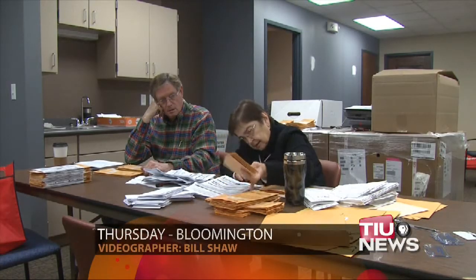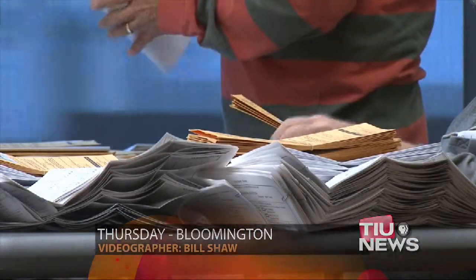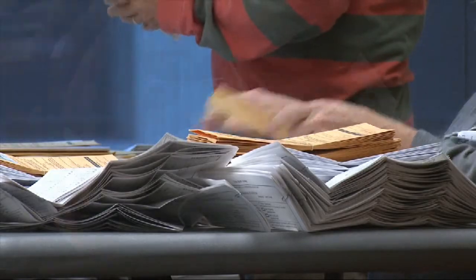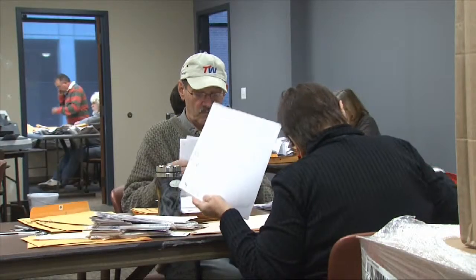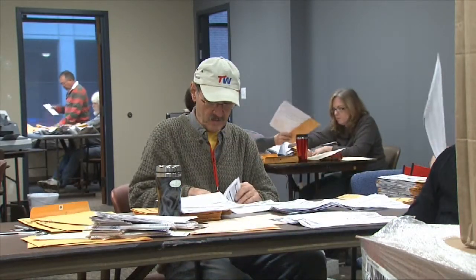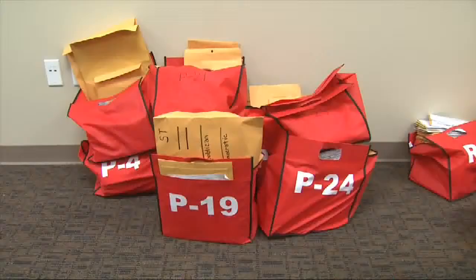In Monroe County, absentee ballots are processed using what's called a central count, meaning all early and by-mail votes are processed by hand in a single location after the polls close. It's a very safe process, but also a very slow one. Volunteers were still counting absentee tallies Thursday, almost 48 hours after polls closed. Monroe County election supervisor Ruth Hickman says the county uses the central count to help verify voters' identities.